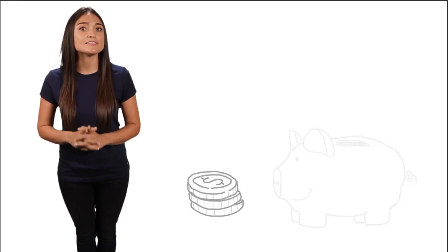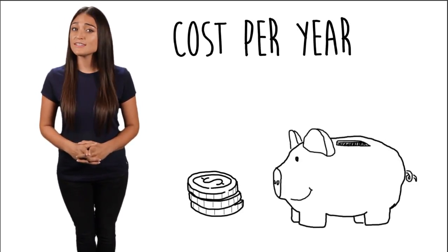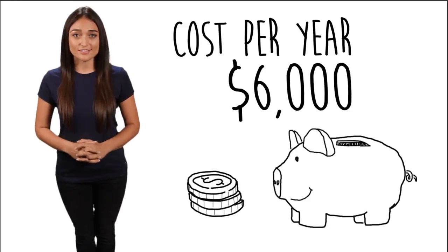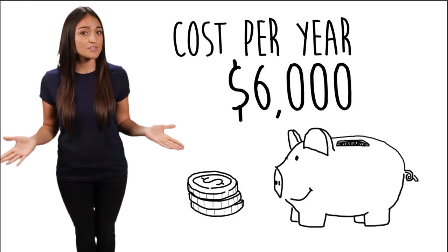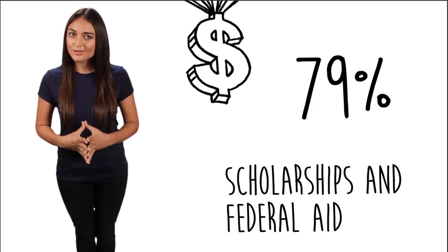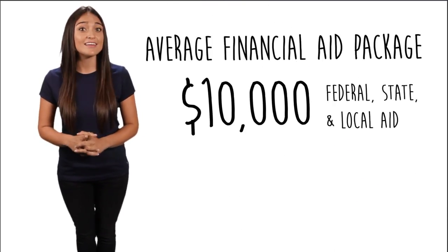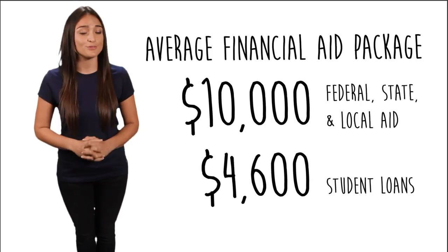Cal State San Bernardino is especially generous with financial aid. The average cost of tuition and fees is a little over $6,000 for in-state students. For those who live on campus, room and board comes to about an additional $10,000. The school offers financial aid to about 79 percent of students, with the average amount of aid granted totaling $10,000, and another $4,600 available through student loans.